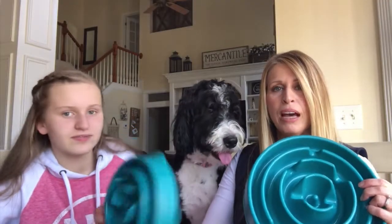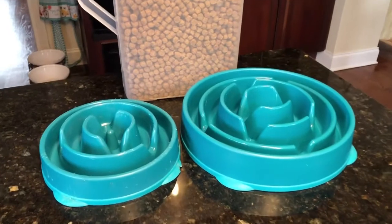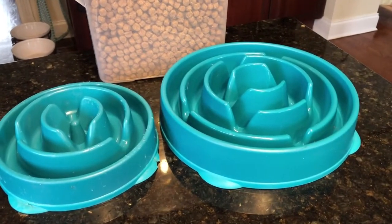Brody's is the medium size and Maisie's is the large. They also sell a small size. Currently, the medium feeds two cups and the large feeds four cups.